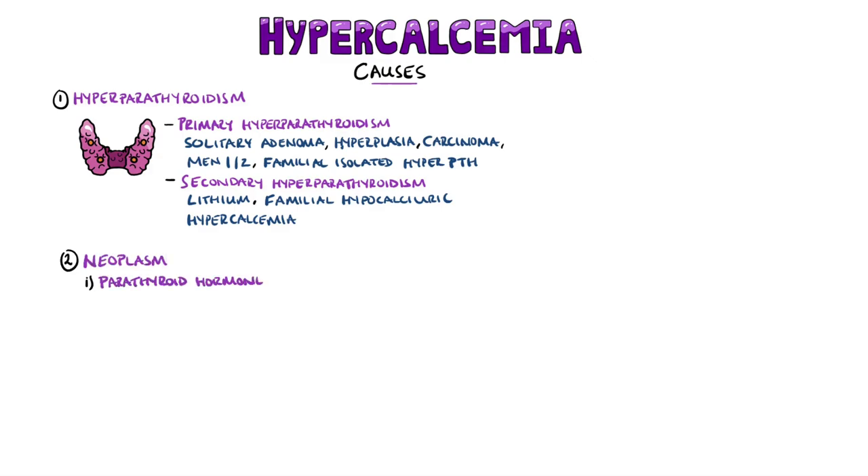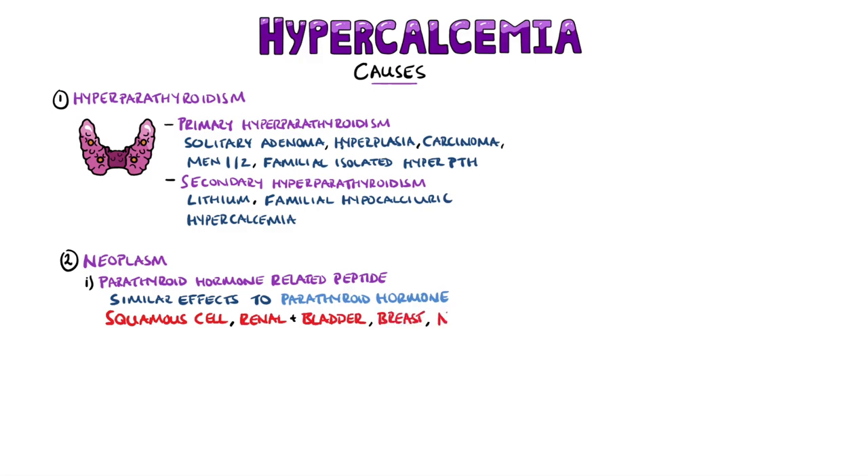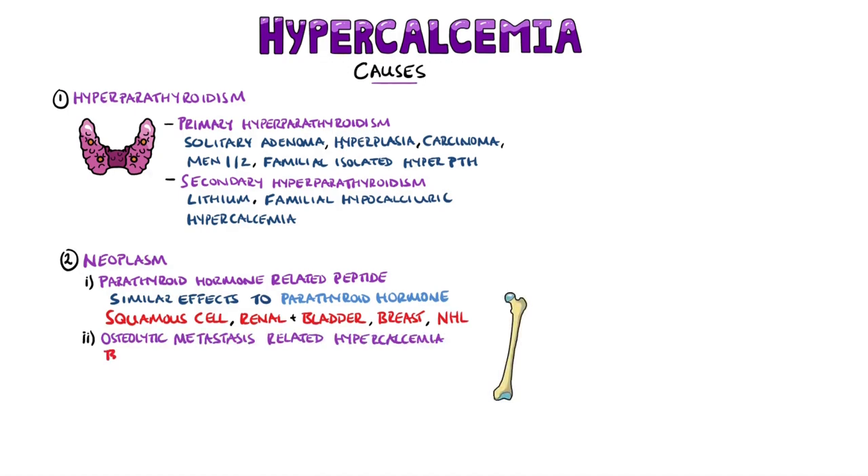Neoplasms are the other major cause. Hypercalcemia secondary to neoplasm can be divided into four main groups. The first is parathyroid hormone-related peptide (PTHrP) release, which accounts for 80% of cases. It is a peptide with very similar effects to parathyroid hormone. Squamous cell cancers, renal and bladder cancer, breast cancer, and non-Hodgkin's lymphoma are the main malignancies associated with PTHrP-mediated hypercalcemia. Hypercalcemia related to osteolytic metastases is another mechanism, mostly from breast cancer and multiple myeloma. For multiple myeloma, this is mostly due to local release of RANK ligand, IL-3, and IL-6.